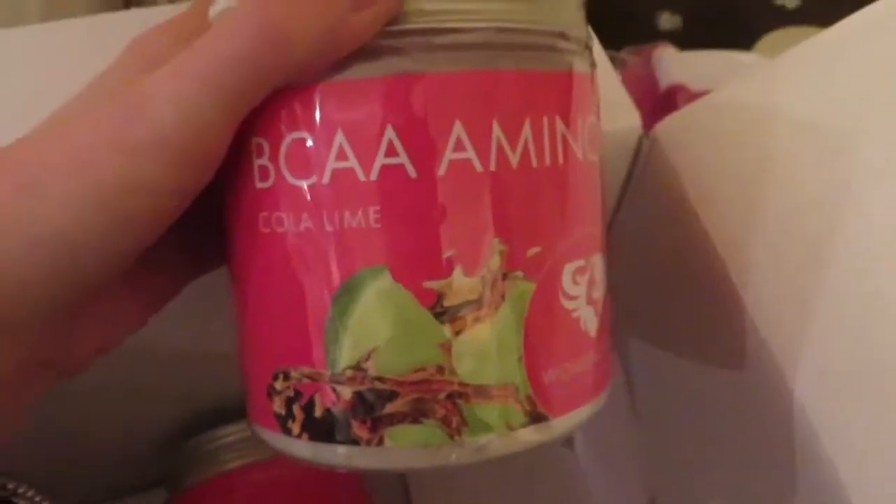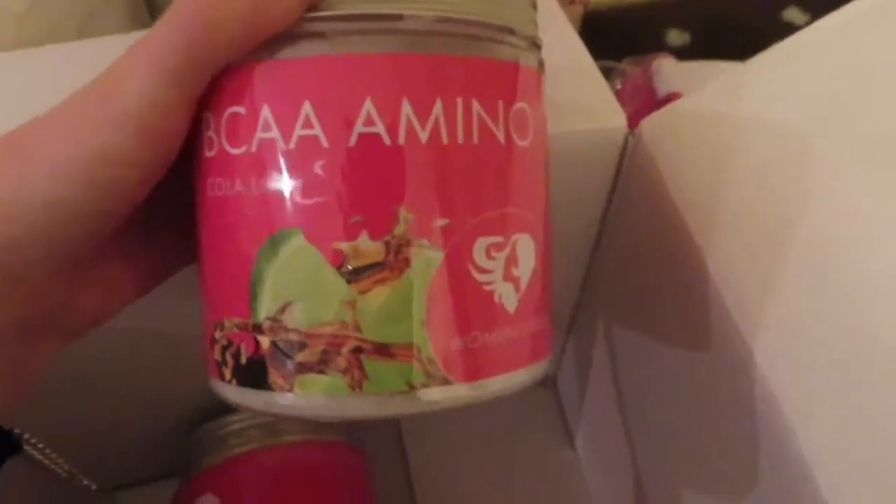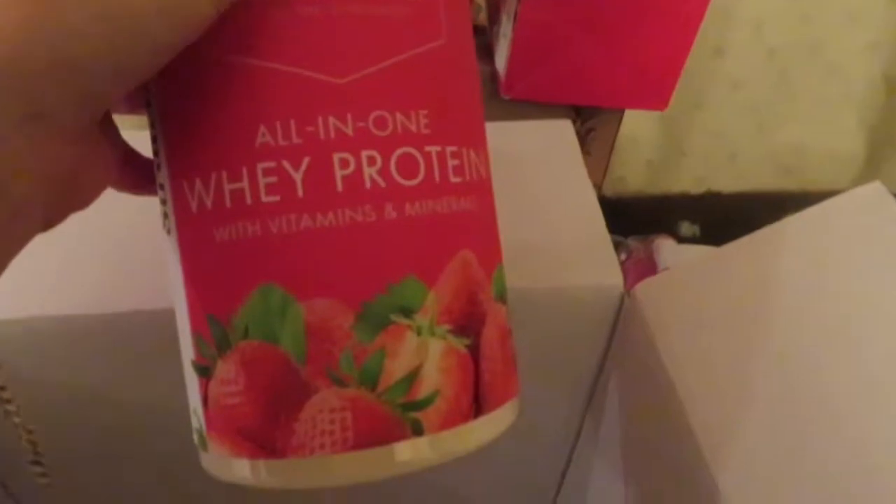Oh my god, it's BCAAs! Iced tea peach — num num, can't wait! And cola lime — I'm really excited to try that one. It's a bit of a weird flavor but I say it's going to be amazing.